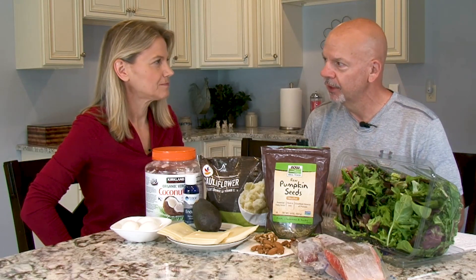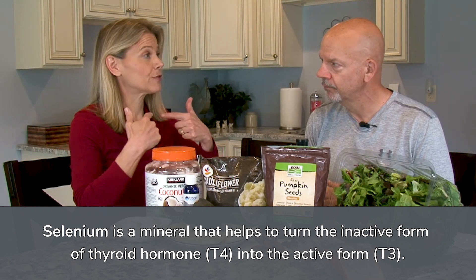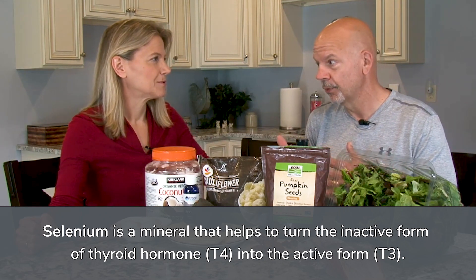Meat is also a pretty high source of selenium, which is an antioxidant that is good for your brain and good for your thyroid. It helps turn the inactive form of thyroid hormone into the active form.